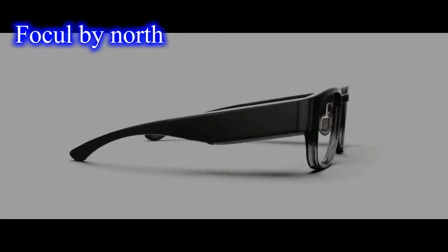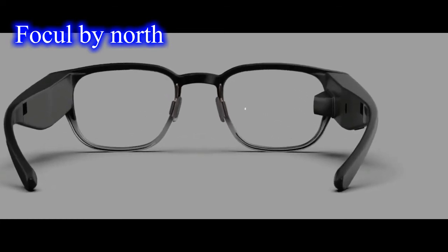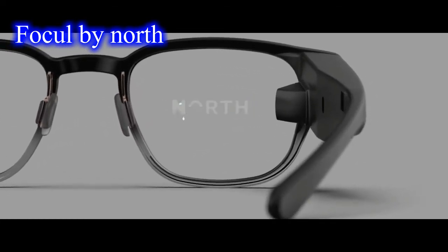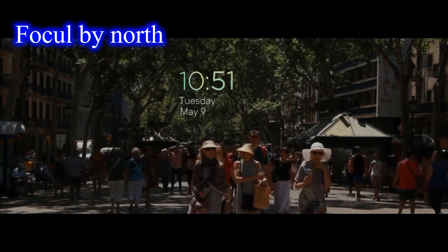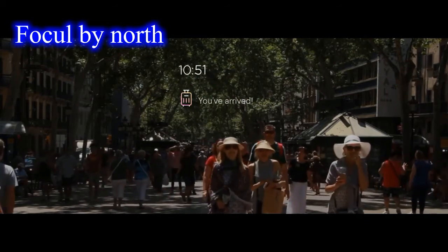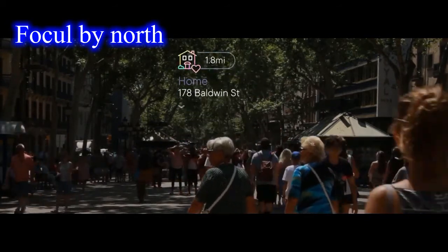Focal by North is a smart pair of glasses which will give you the advantage of most of the features of the smartphone. It can be connected to a smartphone through the Focal companion app. The companion app will be active in the background of the phone as long as you use these smart glasses. You can also check your Uber ride schedule by checking all the notifications in your glasses.